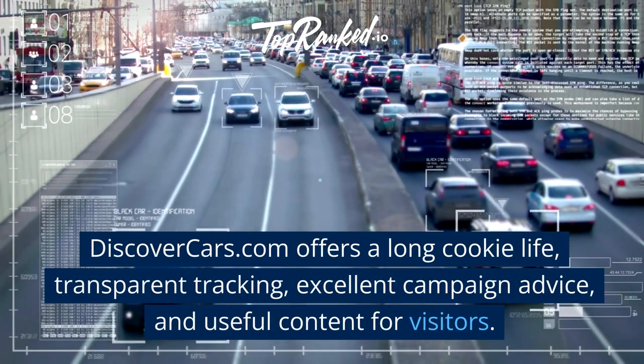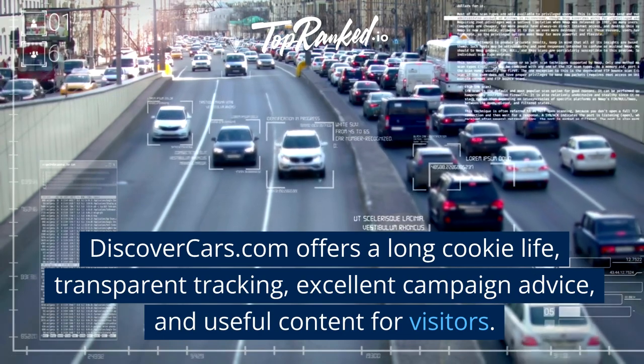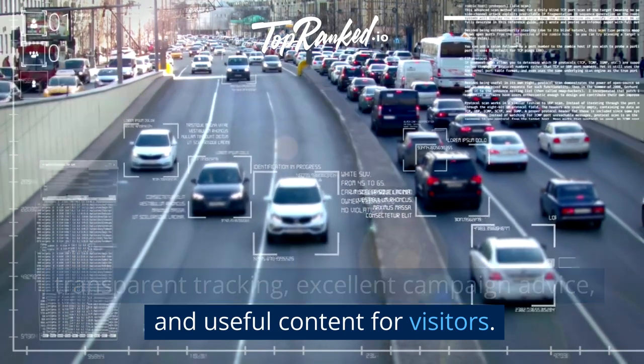DiscoverCars.com offers a long cookie life, transparent tracking, excellent campaign advice, and useful content for visitors.